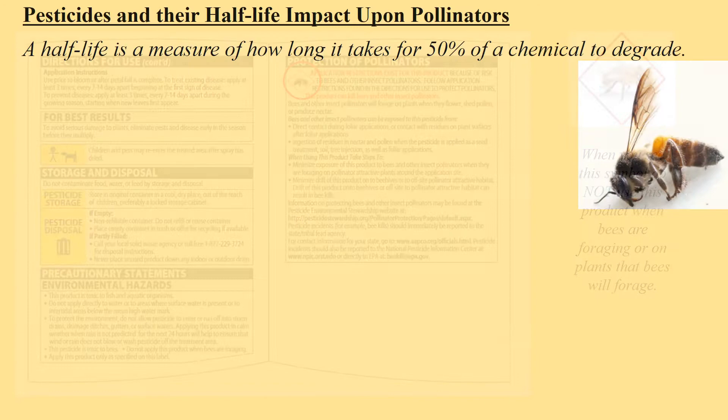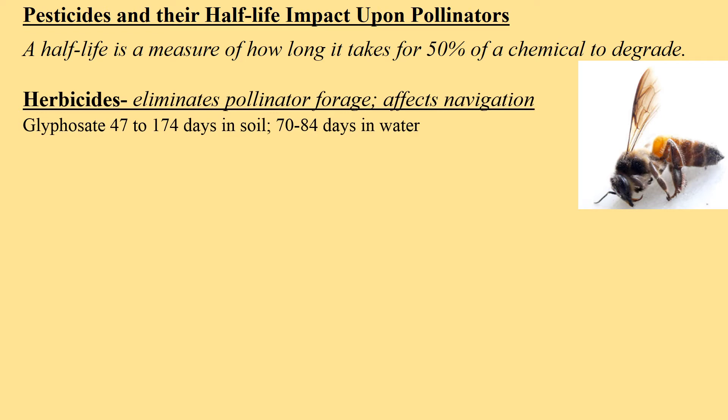There is a symbol on some insecticides — a diamond-shaped symbol with a bee in it — that warns you it is toxic to bees. Look for that symbol on insecticides only. Pesticides do have a half-life. Chemicals degrade by being exposed to sunlight, but not completely. Glyphosate, an herbicide, can last 47 to 174 days in the soil, so from one application it continues to kill. Many insecticides used to control mosquitoes and other chewing, sucking insects can last from a few hours up to five years in the soil or water. From one application, those pesticides continue to kill.